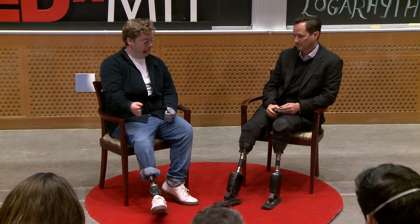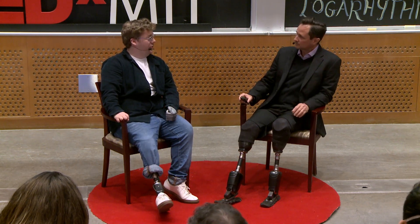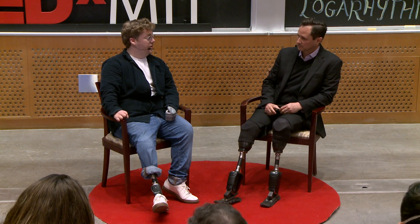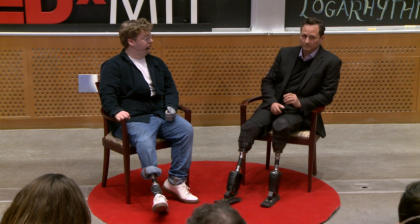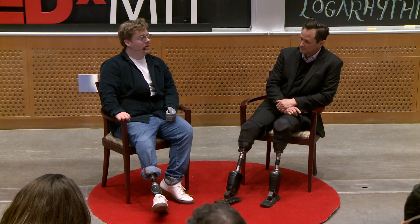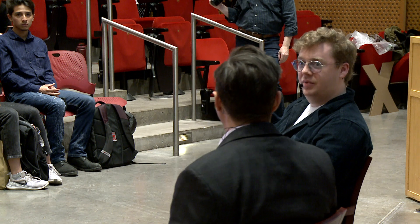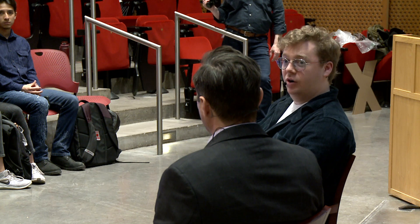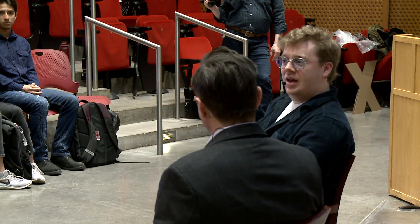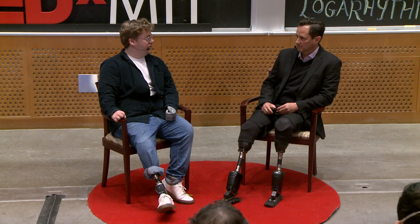I was always taught that when there's an elephant in the room, you should introduce it. As we just said, you might have noticed that Hugh and I's limbs might not look quite like yours. Hugh, in 1982, you were involved in a mountain climbing accident. When you were just 17 years old, you had your biological legs amputated due to tissue damage caused by frostbite.